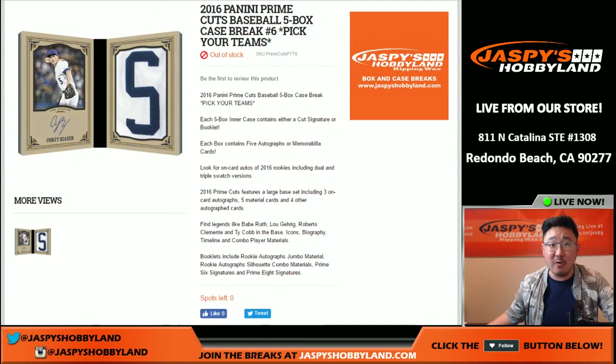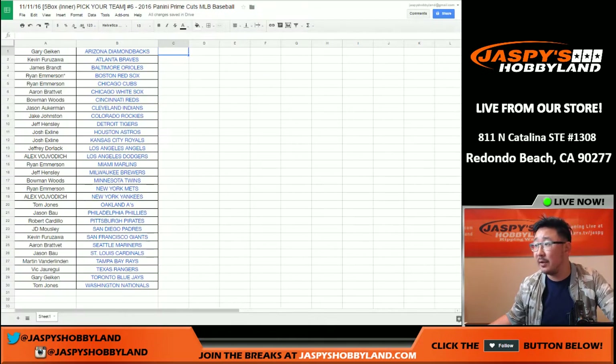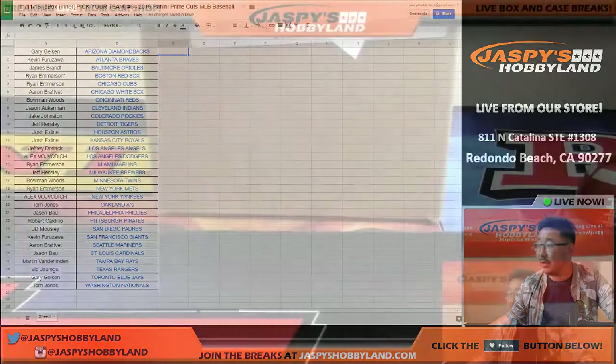All right, good evening everyone. Joe for Jaspi's Hobbyland here on a Veteran's Day. Thank you to all the vets out there, appreciate it. 2016 Panini Prime Cuts Baseball, it's a five box case break — the second half of the master case. Break number six, pick your teams. There's the list of teams right there. Thank you to everybody who got into this action, appreciate it.